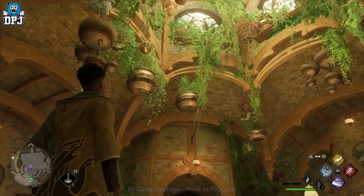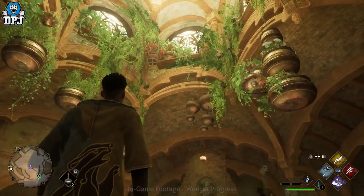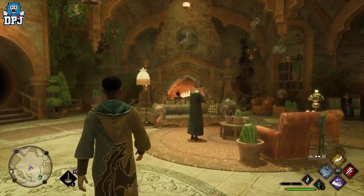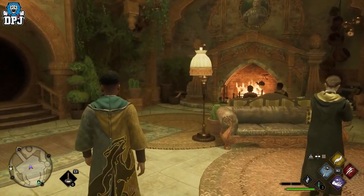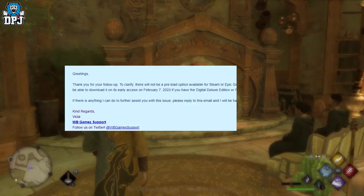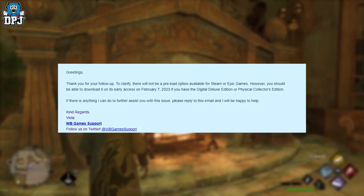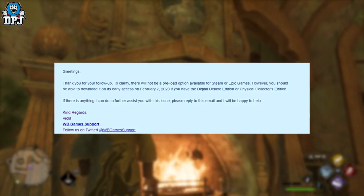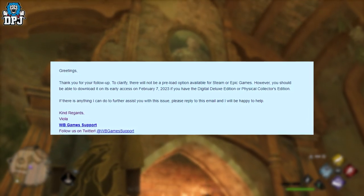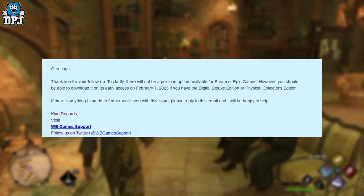With a game this size, it's very important to players to be able to preload ahead of release. Information that hit the internet a couple of days back from Reddit showcases a user who got in contact with Warner Bros. customer service, and they made it clear you would have to wait until the game's launch or early access launch to install — you would not be able to pre-install.